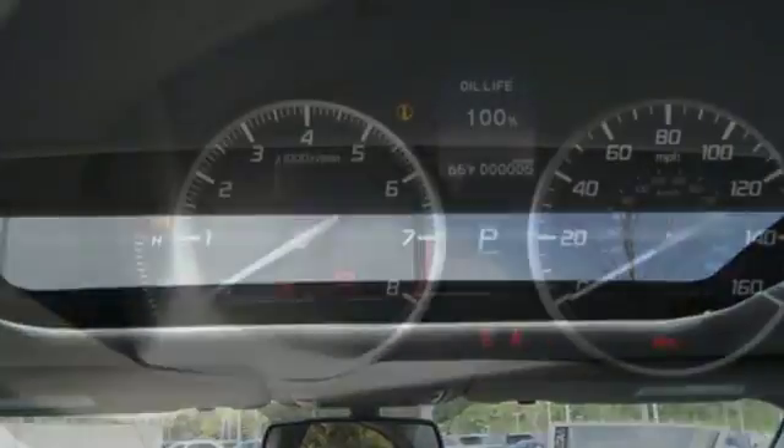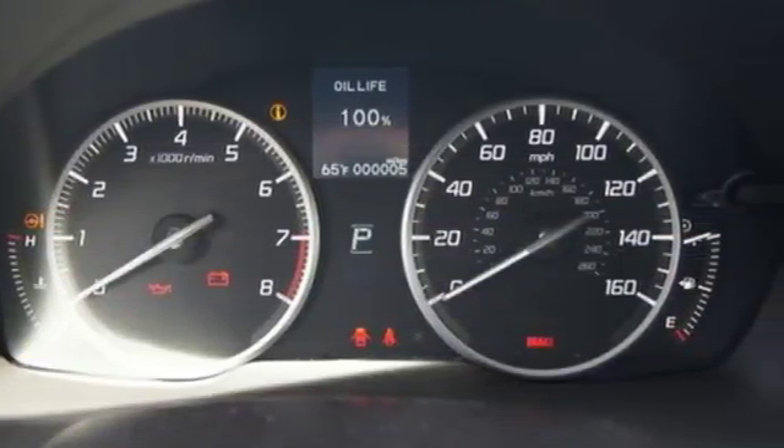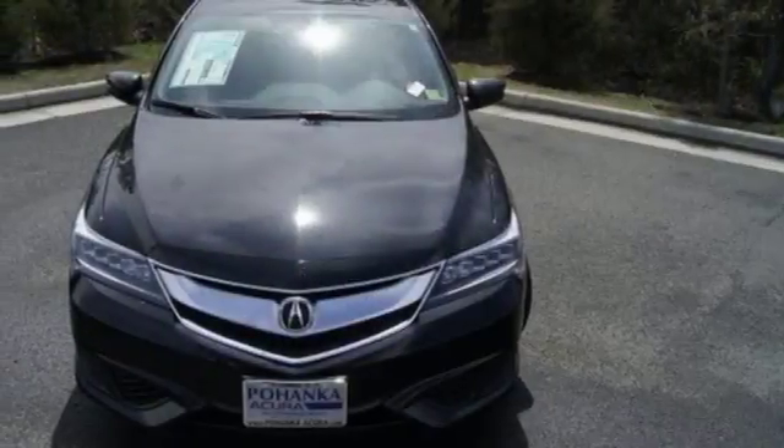Inside, the dual cockpit design with elegant shapes and intuitive technology embrace you. Dual-eye LED headlights accentuate its pumped-up grille and utilize 10 separate LED lamps to mimic natural sunlight and reduce fatigue.